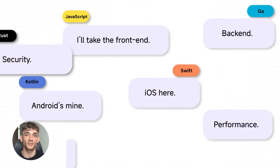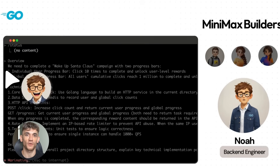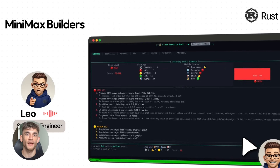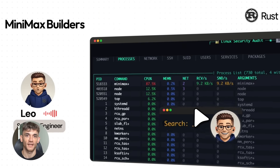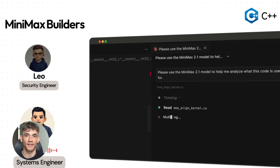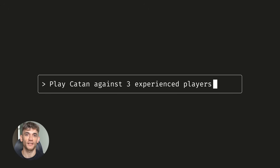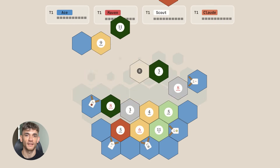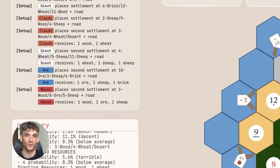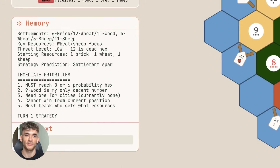This AI stack just changed everything about ranking on Google. I'm going to show you how three AI tools work together to build landing pages that actually rank and convert. This is not about using one AI tool — this is about combining three different AI models that each do one specific job better than anything else. When you stack them together, you get pages that look professional, rank fast, and turn visitors into customers.